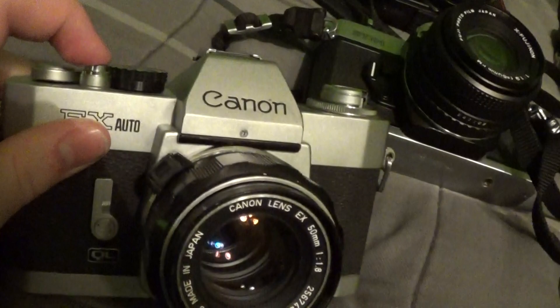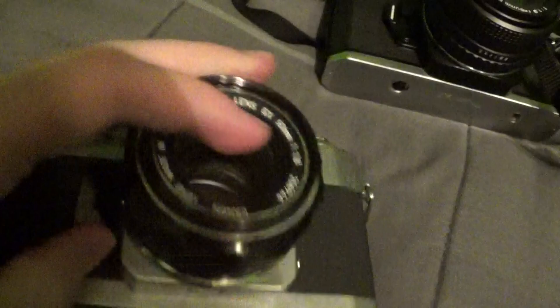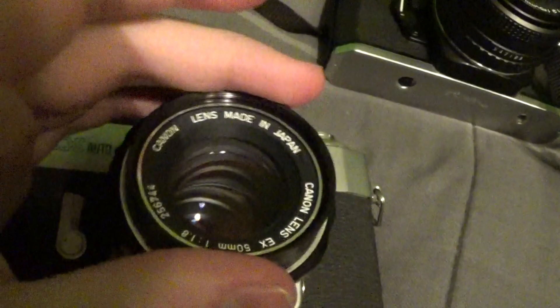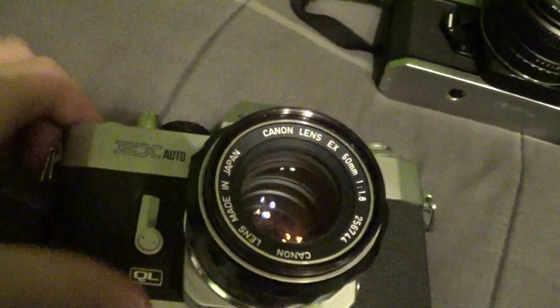And finally, the last SLR I can actually show you is my Canon EX Auto. It's in really good shape and operating well — a bit squeaky on the release, which probably just needs a bit of oil, but it's fine as is. This thing has interchangeable front lens elements that just screw in; I only have the 50mm. It was $10 — a great deal for one of these.